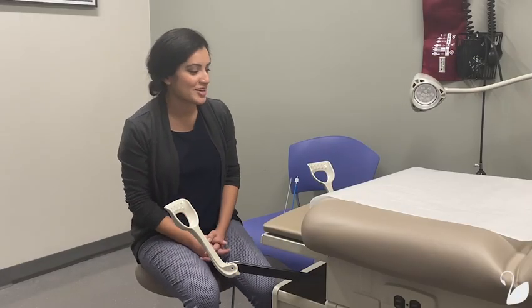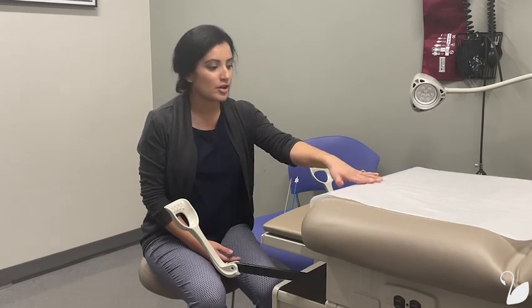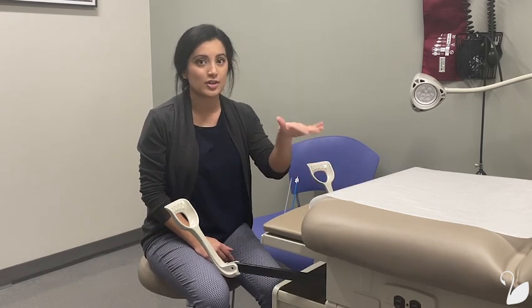All right, so I'm going to walk you through the exam. During the exam, you're going to be seated on this exam table. You're going to place your heels in these heel rests, slide your bottom towards the edge of the exam table, and then lay back. Your provider will begin the exam by looking at your external genitalia, also known as your vulva, for any abnormal skin findings.